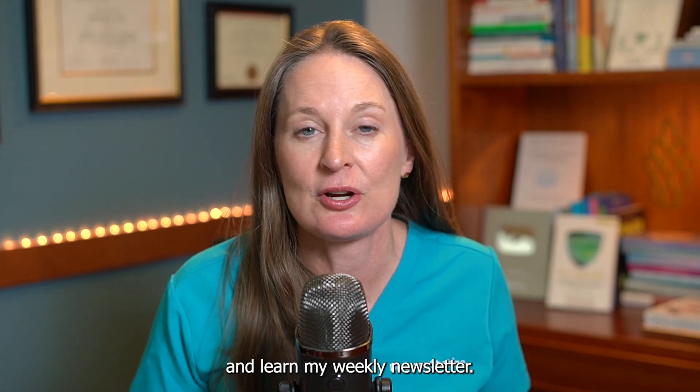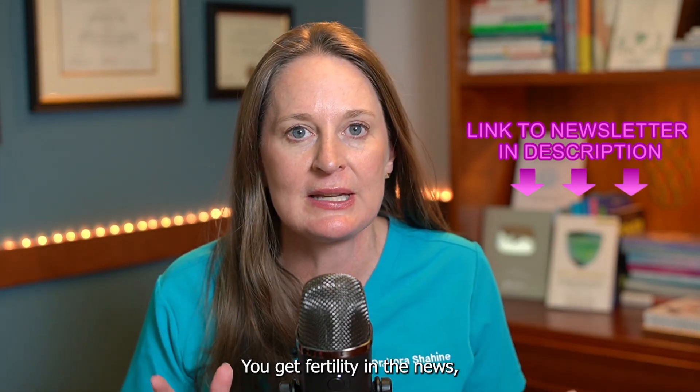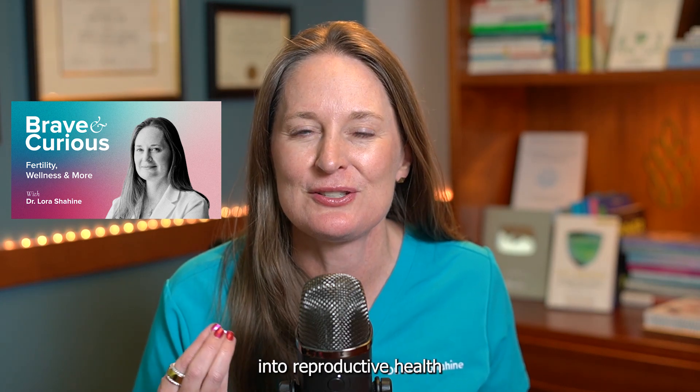Two other ways to stay in touch and learn: my weekly newsletter, link in the description below — you get fertility in the news, educational content, and some recommendations each week. Another way to learn is my Brave and Curious podcast. You can listen anywhere you listen to podcasts — weekly episodes with interviews with experts in the field and a deep dive into reproductive health and wellness topics.